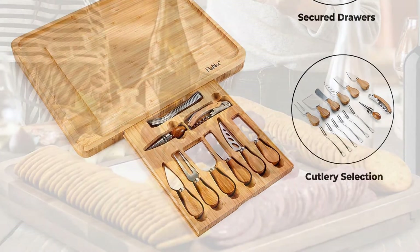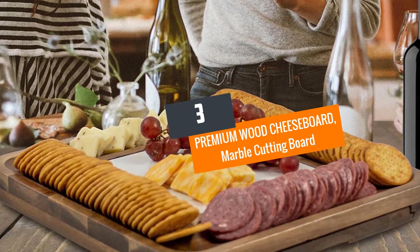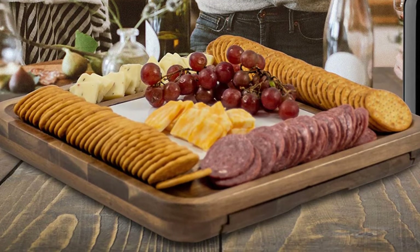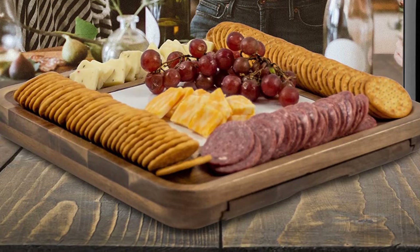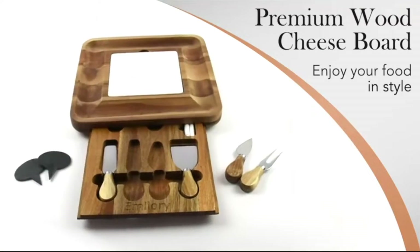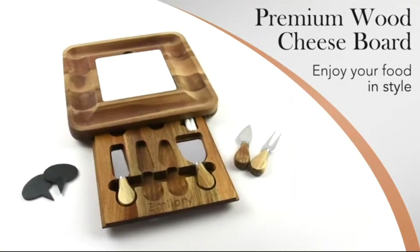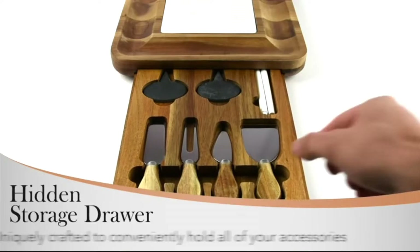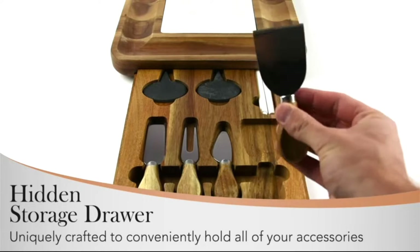Number three: Premium wood cheese board with marble cutting board. Are you looking for a perfect gift for a friend who loves cheese? Get them this cheese board for their special day. Not only is it recommendable for serving cheese, but it works perfectly for serving snacks and breakfast as well. The cheese board has a pull-out drawer with knives for slicing.